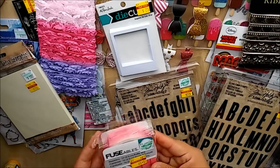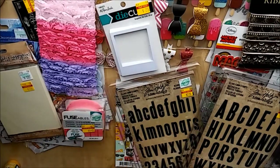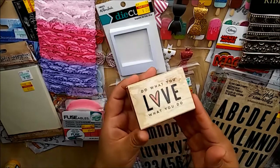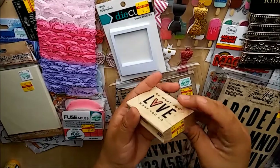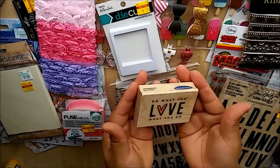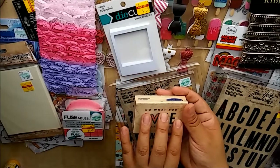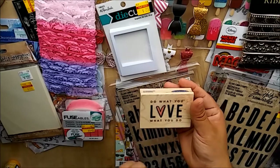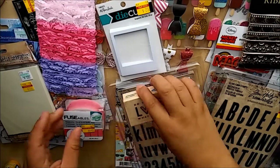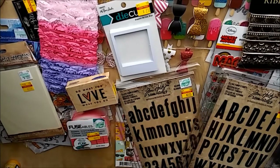I picked up a few wooden stamps. This one says 'Do What You Love, Love What You Do' - regular price $6.99, got it for $1.75. I saw this one on Erica's Scrap Diva 29 here on YouTube in a recent Hobby Lobby video. When I saw it in the store I had to grab it.